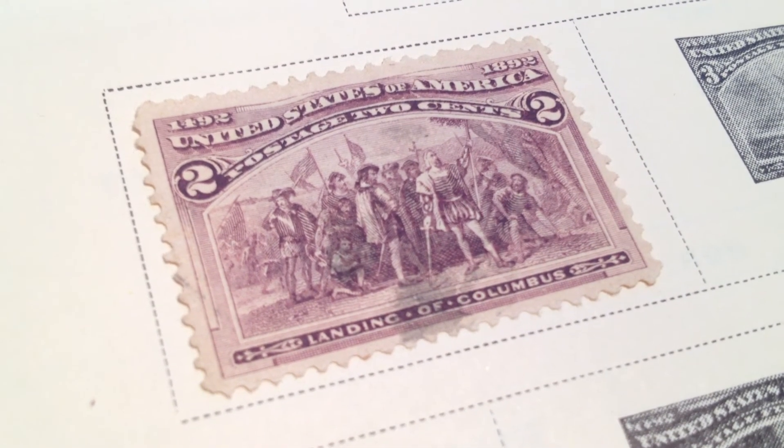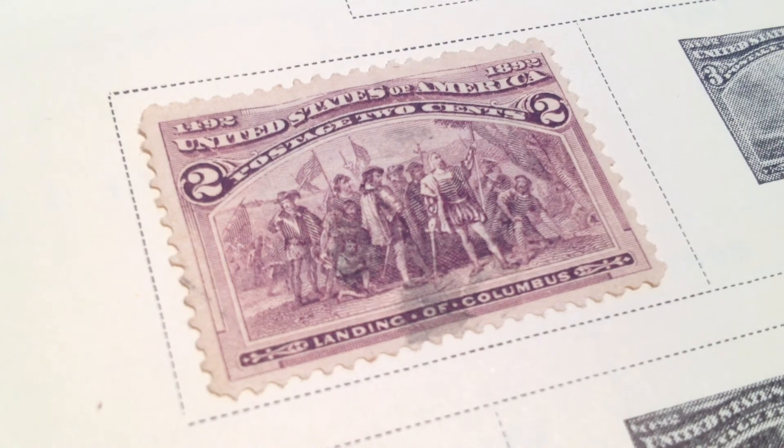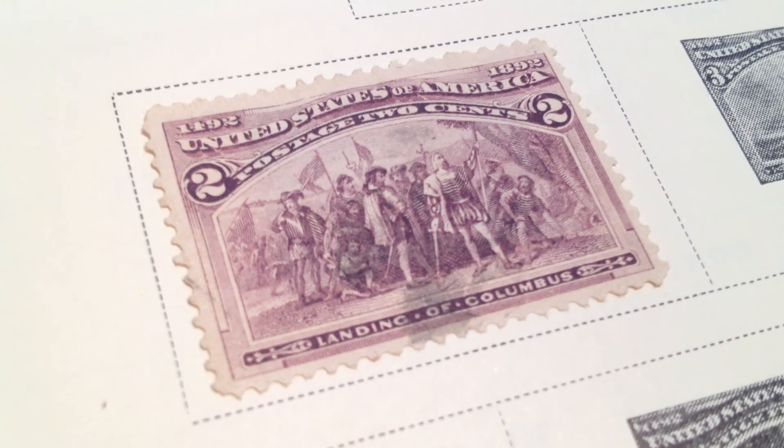Also, if you're a collector of stamps or any kind of numismatics of coins, you may want to subscribe.